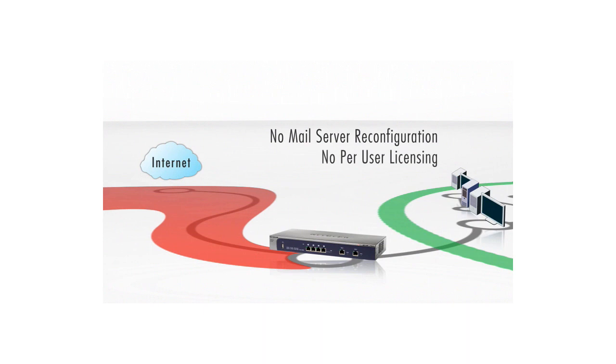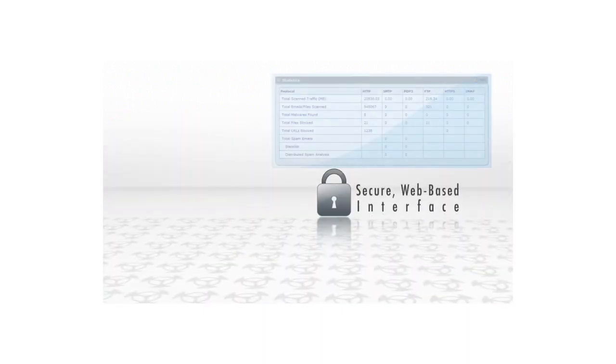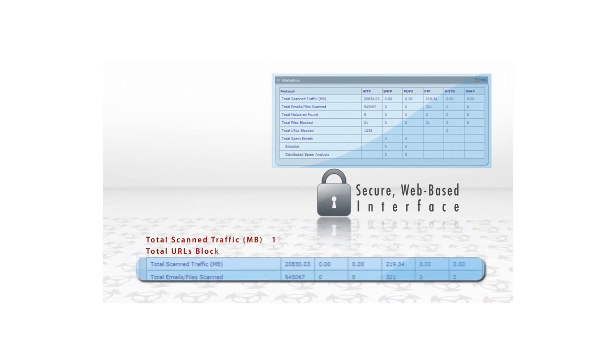No per-user licensing. A secure and intuitive web-based administration interface allows businesses to set their security as well as generate summary statistics and graphic reports.